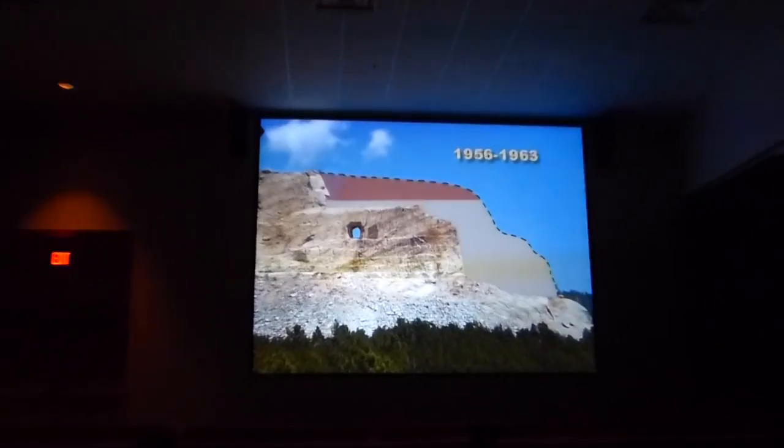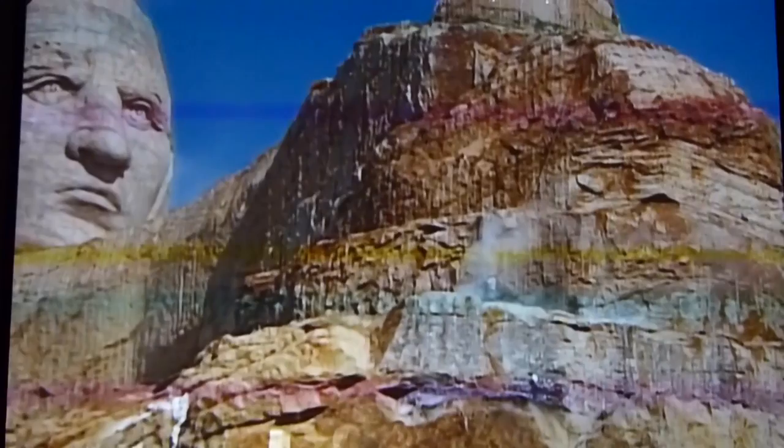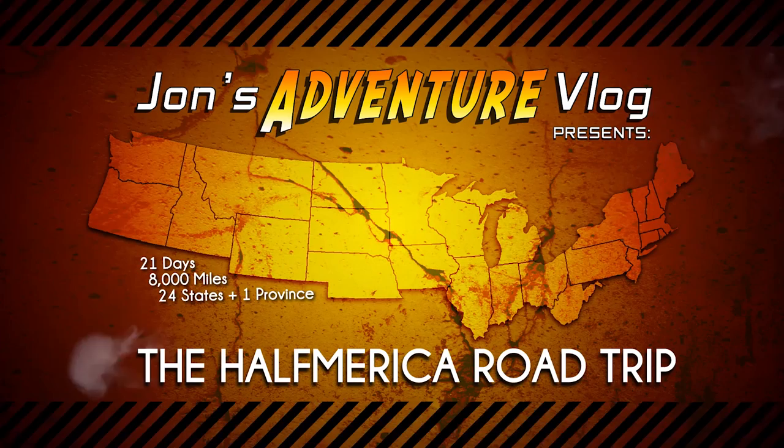Carving Crazy Horse is an unlikely marriage of the fine arts and explosives engineering on the grand scale. John's Adventure Vlog presents the Half-America Road Trip.